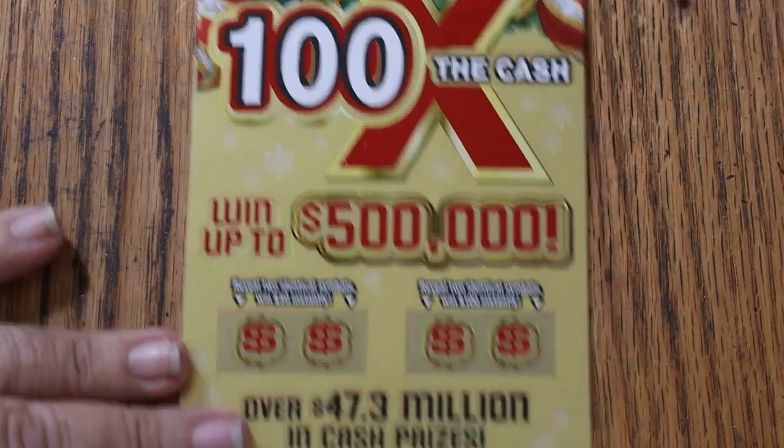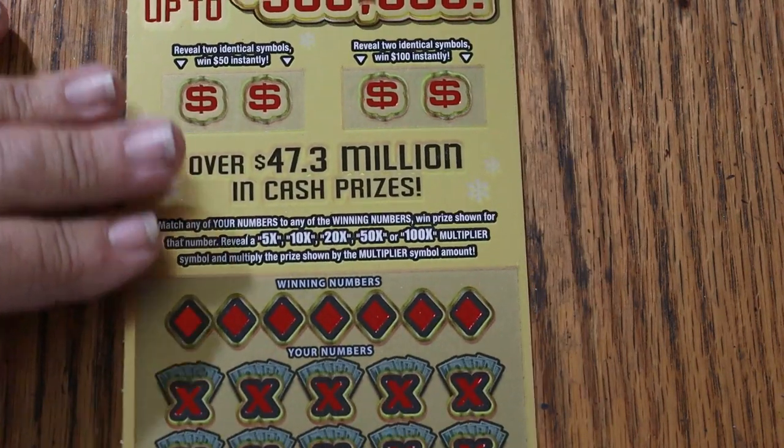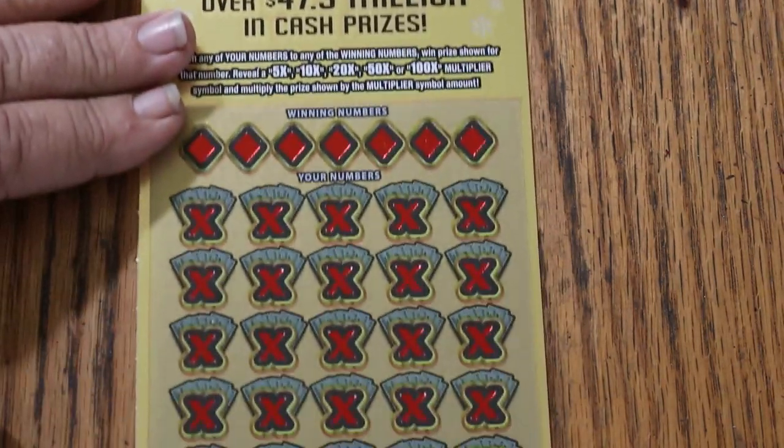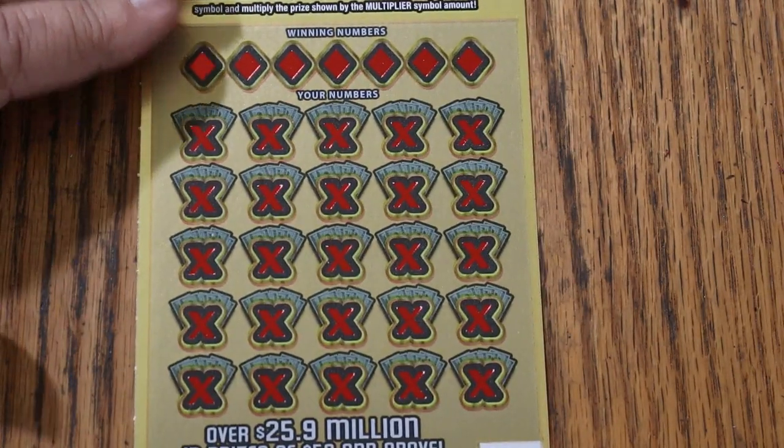It's a simple match your number to the winning number, or find the multipliers, or find the bonuses for two identical symbols for 50 or 100. And that said, let's get going.